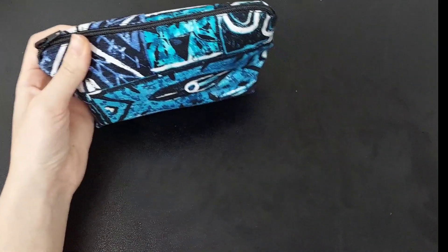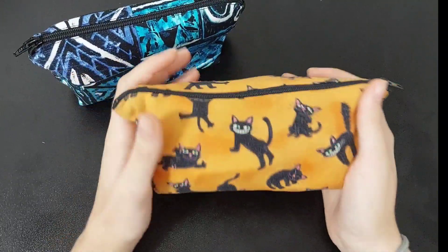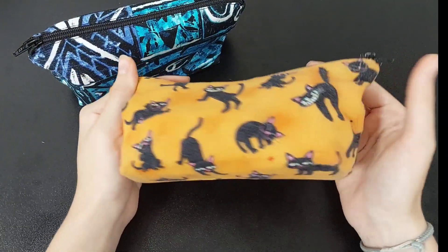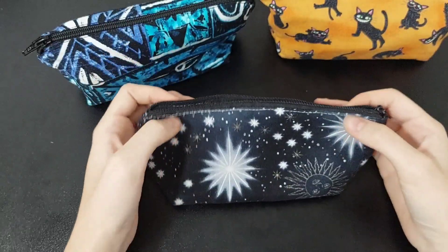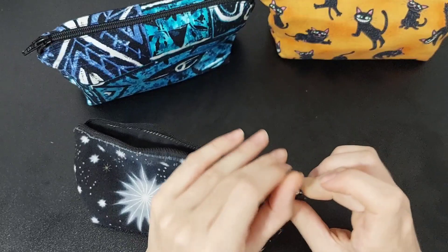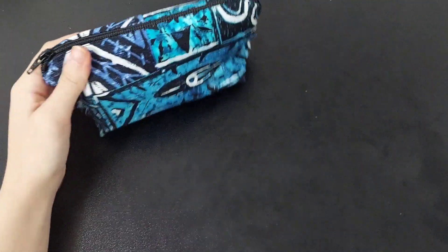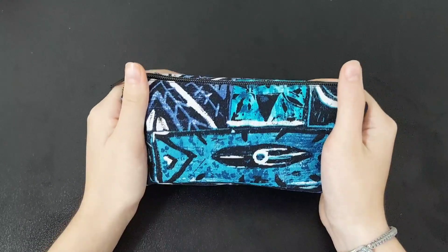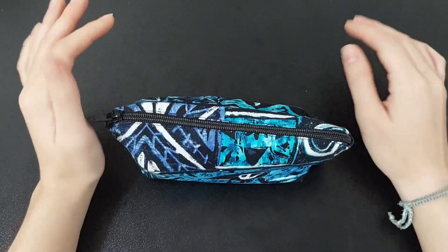Let me show you guys the other pencil cases I have, because I think they're pretty cute. This is a pencil case from two years ago that I made using this really cute fabric. And another pencil case I had this year looks like this. I thought it's kind of fun to show you guys my old pencil cases. But this is the pencil case I made for this year and I really like how it turned out.